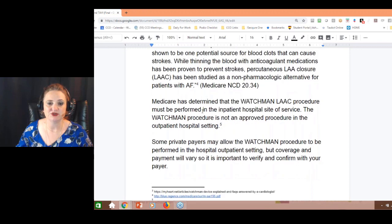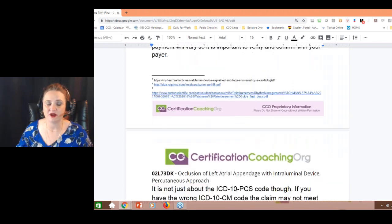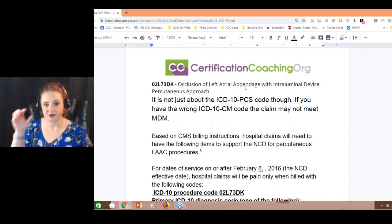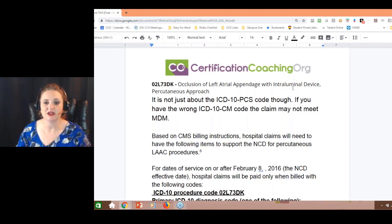They go in and perform the Watchman LAAC procedure — I have a picture of it here. Not all payers pay for this. The code you're going to use in PCS, because for the most part this is an inpatient procedure, is O2L73DK. What do we have going on? An occlusion of the left atrial appendage — that little pocket up by the atrium on the left side — with an intraluminal device, percutaneous approach.